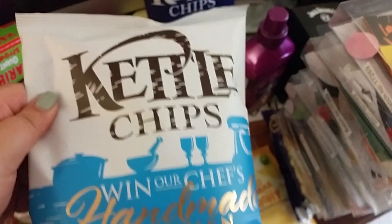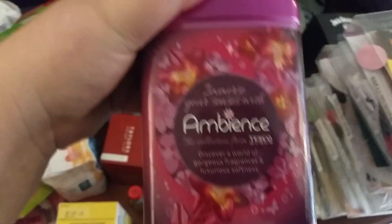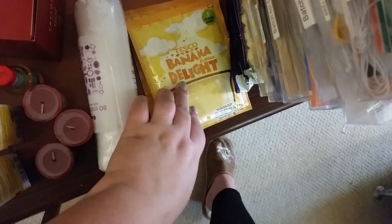Two packs of kettle crisps — John likes those. Three of these Malteser reindeers. Some fabric conditioner. Some Tesco banana flavour delight. These were all substitutes — they're like craft sets.